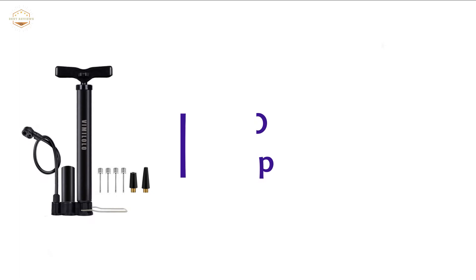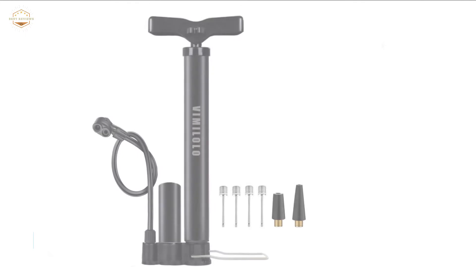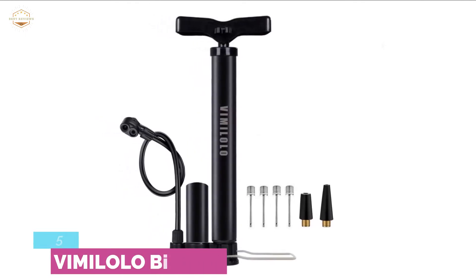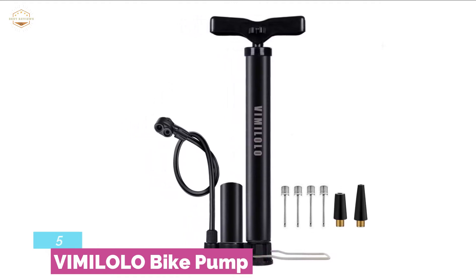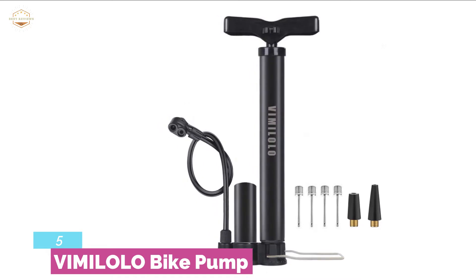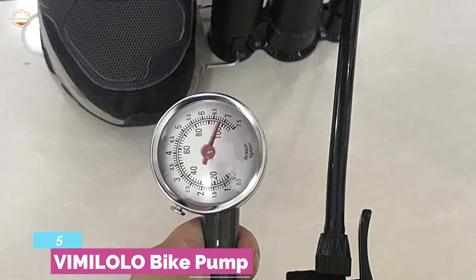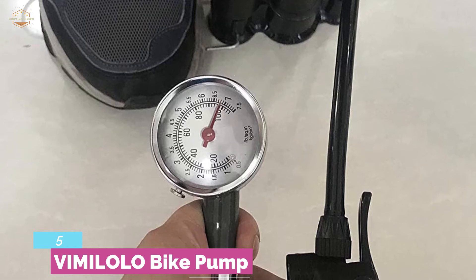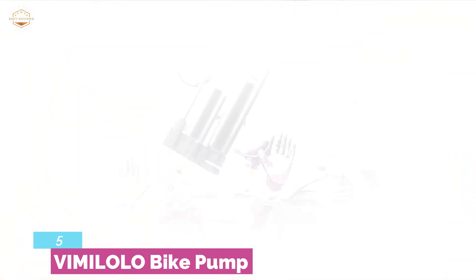Starting our list at number 5: the VIMILO bike pump. Featuring a very suitable size which is easy to carry and convenient to use. With a maximum inflation pressure of 160 PSI, it provides quick inflation. Inflation is easy with a few simple steps — you can easily choose the right valve that matches your bike, align the valve and lock it, then after inflation, unlock the valve and take the pump away.